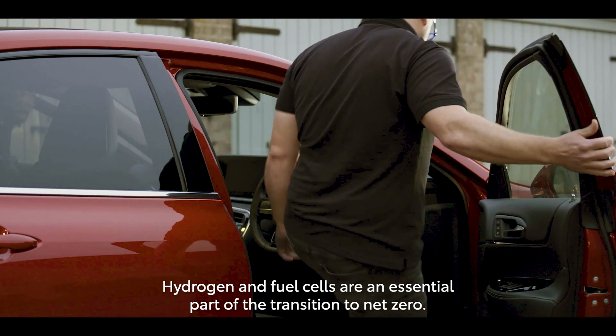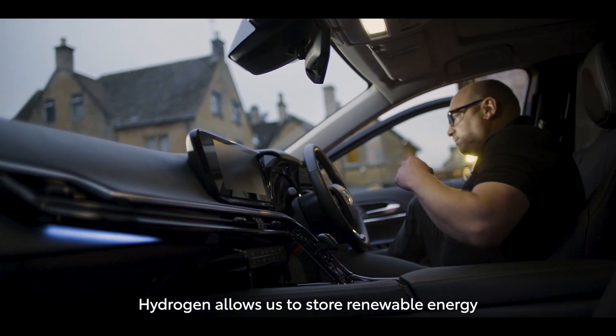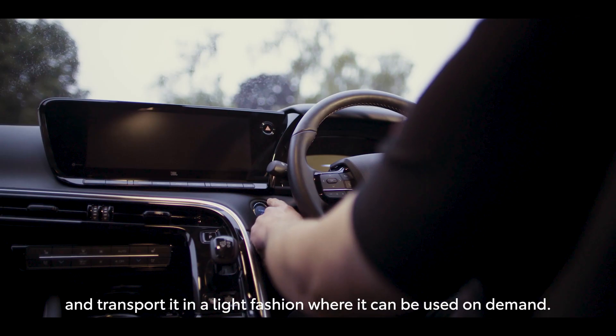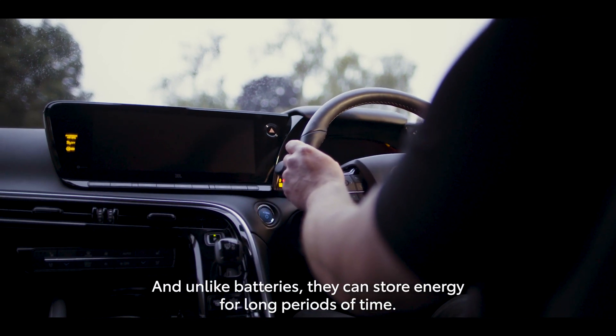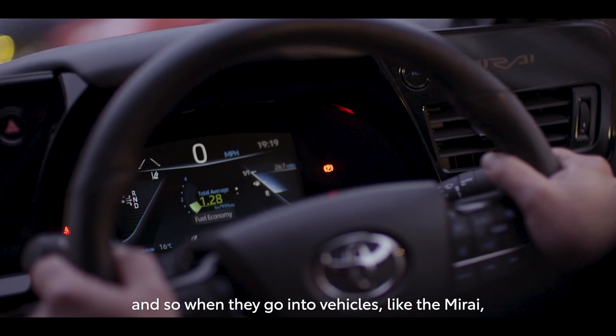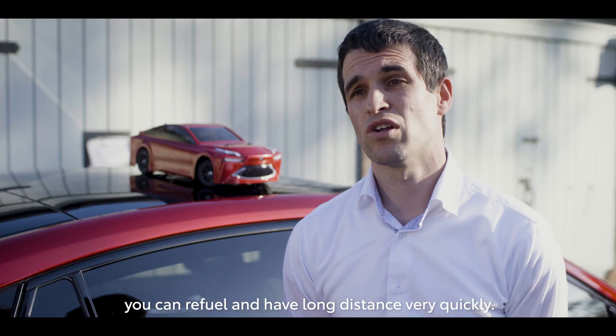Hydrogen and fuel cells are a central part of the transition to net zero. Hydrogen allows us to store renewable energy and transport it in a light fashion where it can be used on demand. And unlike batteries, they can store energy for long periods of time, so when they go into vehicles like the Mirai, you can refuel and have long distance range very quickly.